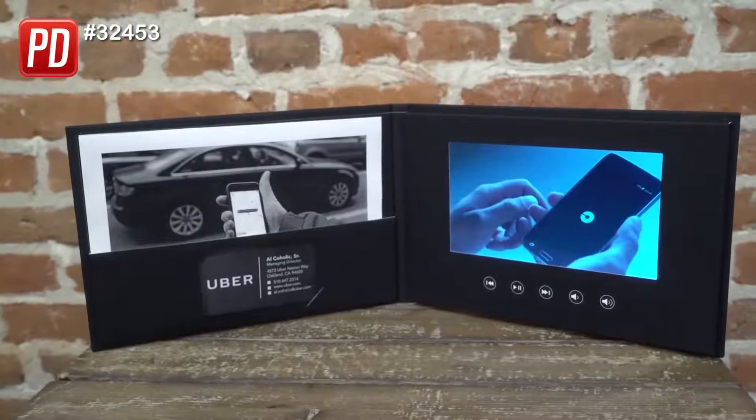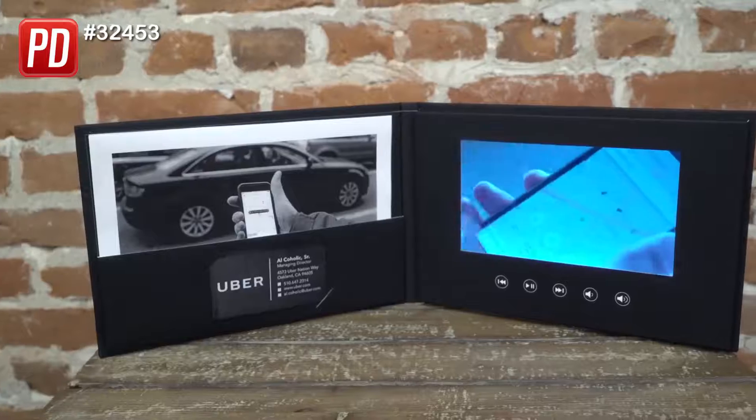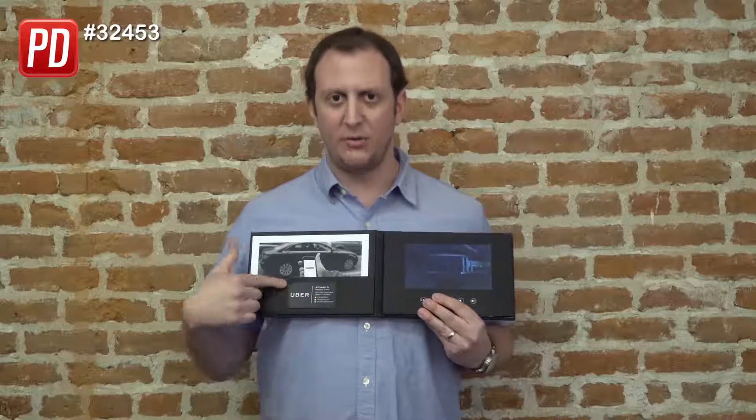On the left side you've got your literature pocket, so you can drop in any piece of literature — good for a sales flyer. You've also got your business card slot right here as well.